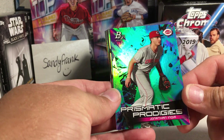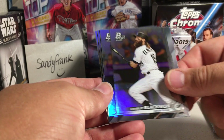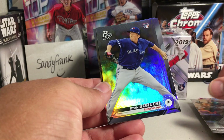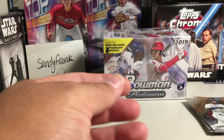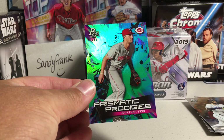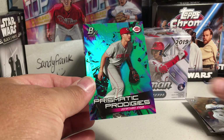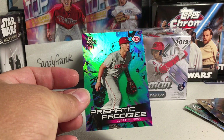Jonathan India, Green, out of 99. Charlie Blackman, Chris Davis, Ryan Borucki, and Eric Cosmer. So we did get a numbered card out of our rack pack — Jonathan India — and we also got a Tatis rookie, so not bad. Alright, stay tuned for more videos.